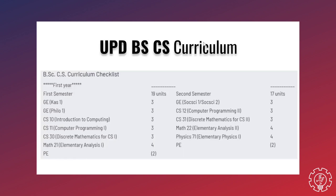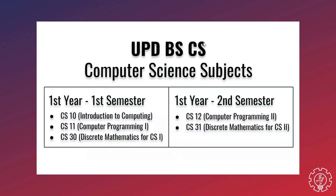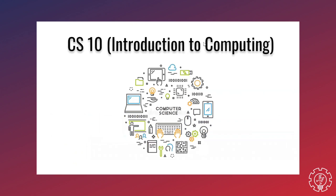For your first year, you will most likely have to deal with majors such as CS 10, CS 11, and CS 30 for the first semester, and CS 12 and CS 31 for the second semester. For CS 10, or Introduction to Computing, it basically gives a background of the origins of computing and of the first few computer scientists. In college terms, they say it is very unawable.